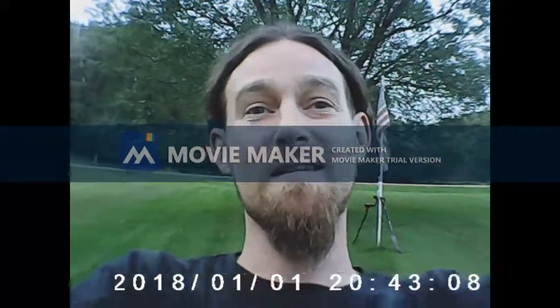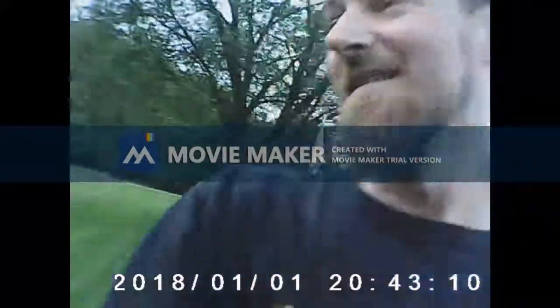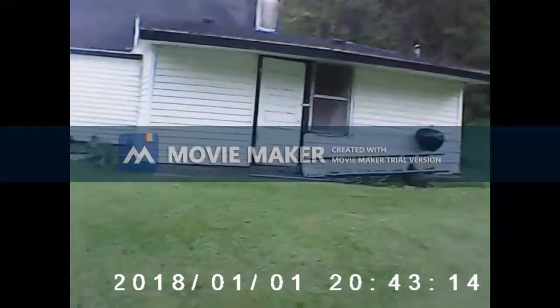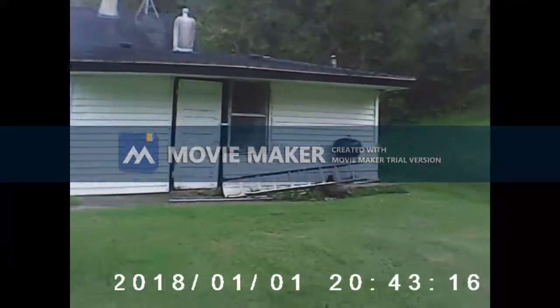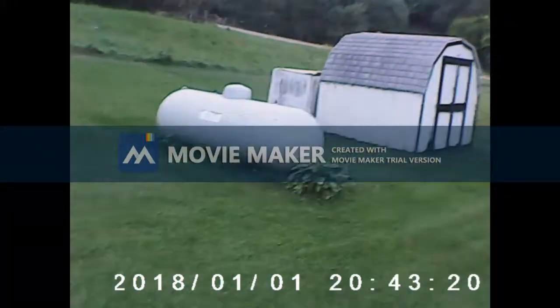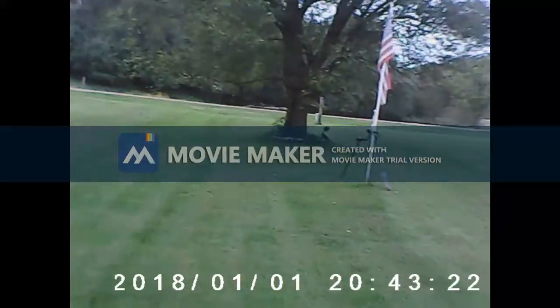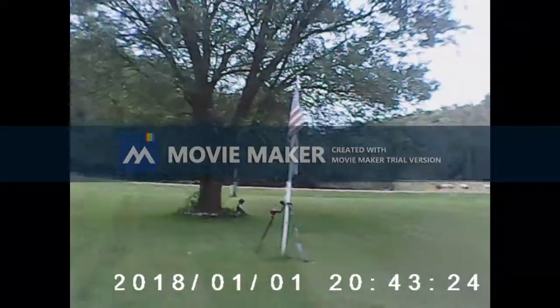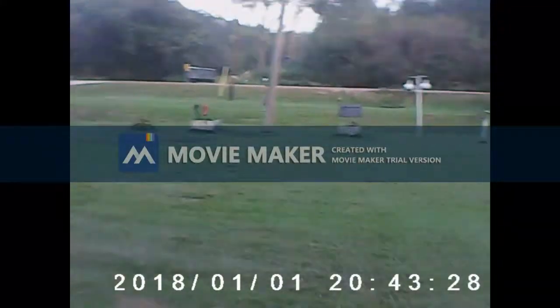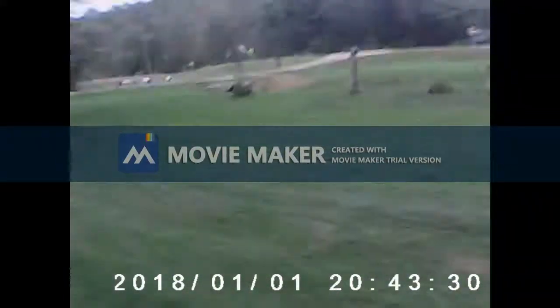Enough about my sad story — this is a metal detecting video. I'm out at a property. The owner tells me it was built in the 1800s, anywhere from 1870s to 1890s probably. Pretty nice out here, very nice. Some cows over there. Let's go find something good. See you on the first hole.